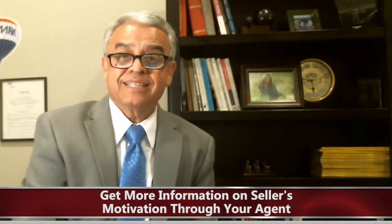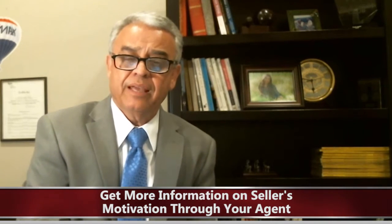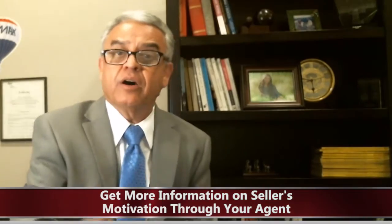Get more information on the seller's motivation through your agent. Why are they moving? What are they looking for other than the price? They might be looking for a longer escrow, a short escrow, or a short escrow with a rent back. If you could accommodate any of their needs, that will put you a step ahead of your competition.